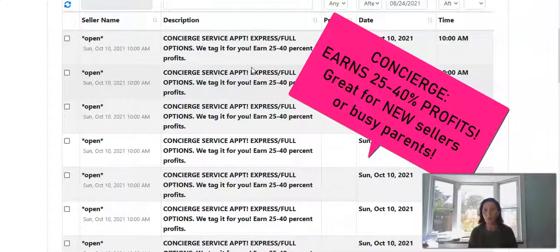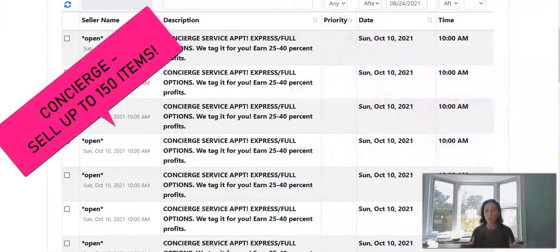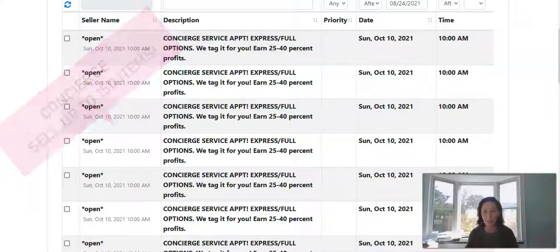Here's how it works. You choose one of these concierge service appointments, then load up the car with your items untagged and drop them off to us, and we go ahead and do the work for you. Yes, you are going to earn less percentage for that type of service, but you're going to unload and declutter before the holidays and make money.